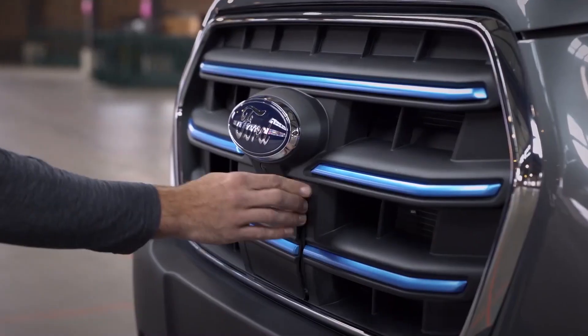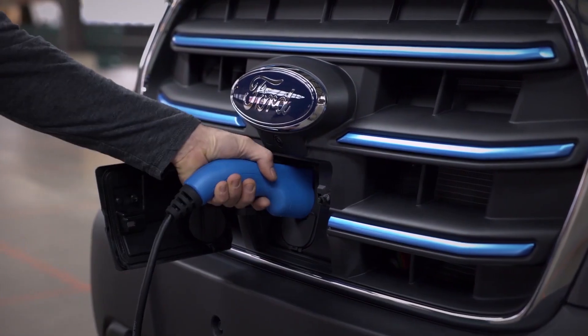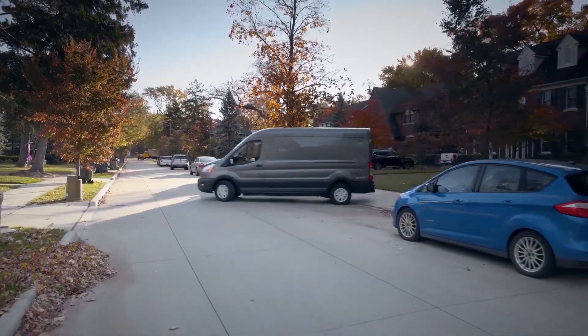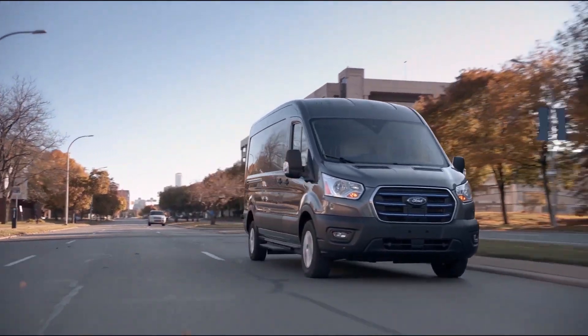It charges pretty quickly with an 11 kilowatt onboard charger, and if you want to use a DC fast charger, it's a very respectable 115 kilowatts. So if you're on a lunch break and you've used up most of your battery during your round of deliveries, you can charge to 80% in 34 minutes. The Ford E-Transit also has ProPower on board — a plug socket that provides 2.3 kilowatts of power for things like power tools and equipment on the job site.